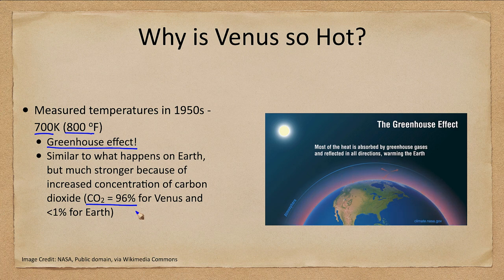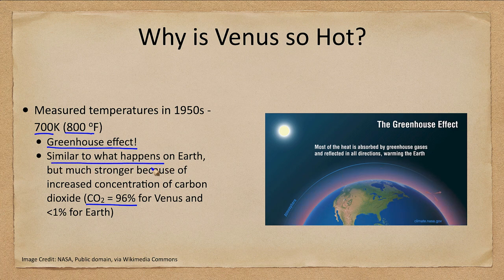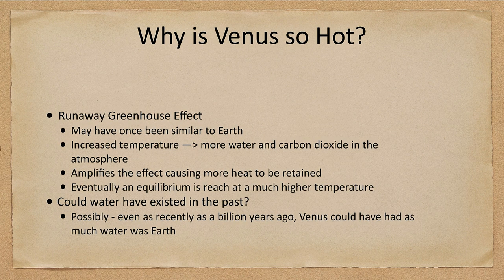This is what we call a runaway greenhouse effect, where the process runs away and amplifies itself. It is similar to what happens on Earth but much stronger because of the far higher level of carbon dioxide in Venus's atmosphere.